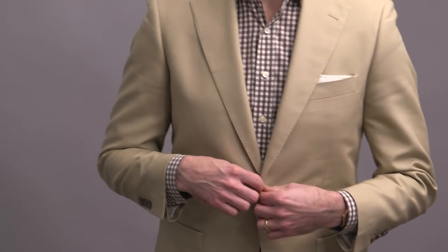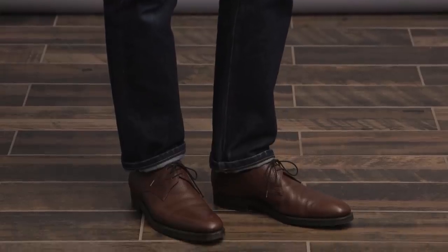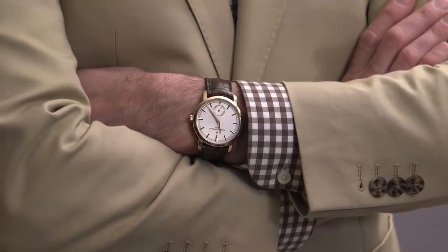This is another really easy way to pair a khaki blazer with jeans — a little more dressed up than the previous look because of the darker denim and the button-up shirt. I also went with a pair of brown leather derbies, the Vacheron Traditionelle on the wrist again, and the always stylish Oliver Peoples Banks sunglasses.